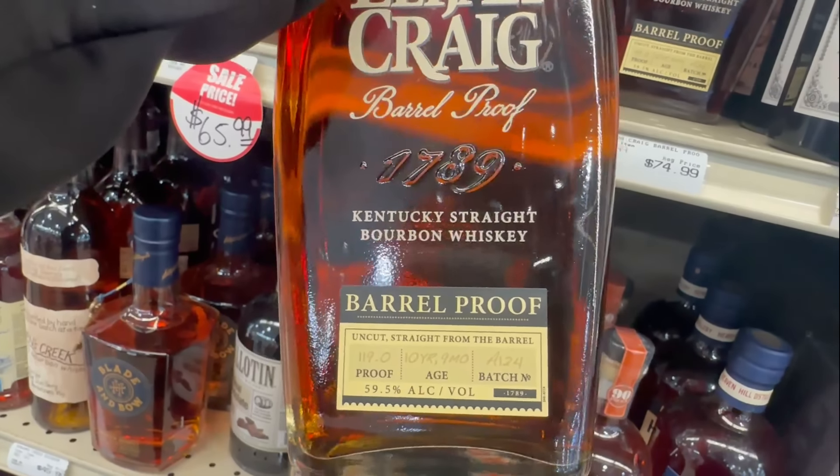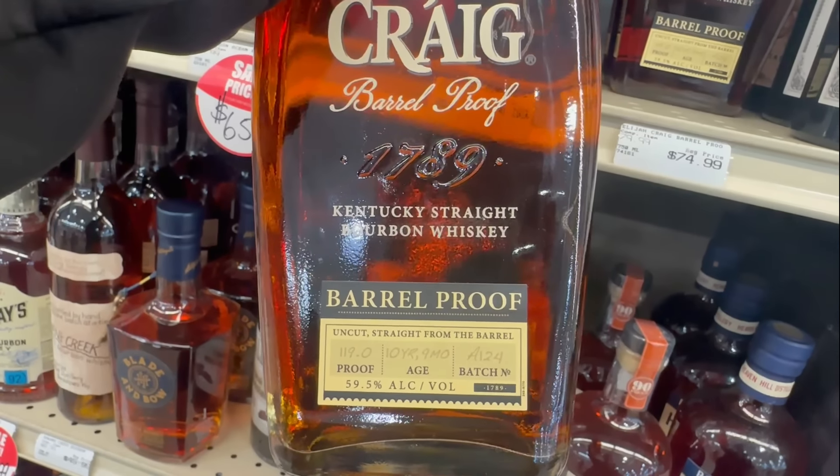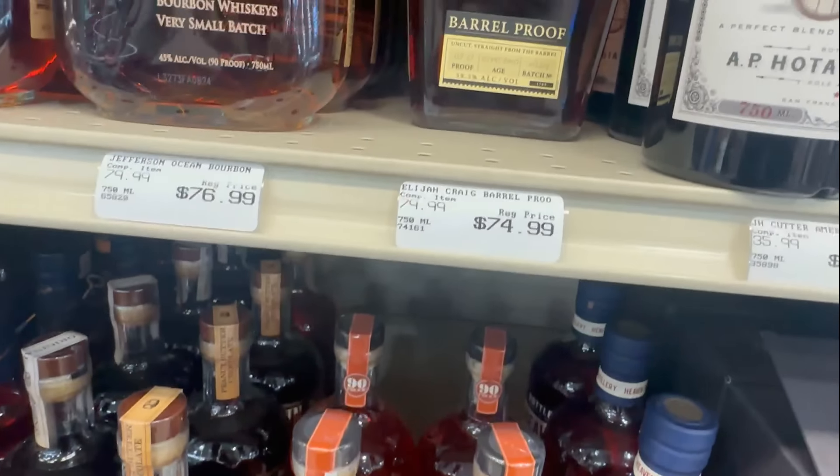This is Elijah Craig A124 — 119 proof, 10 year 9 month, $24.99.